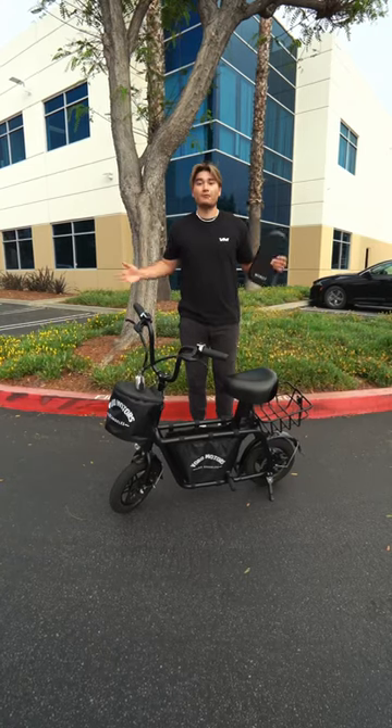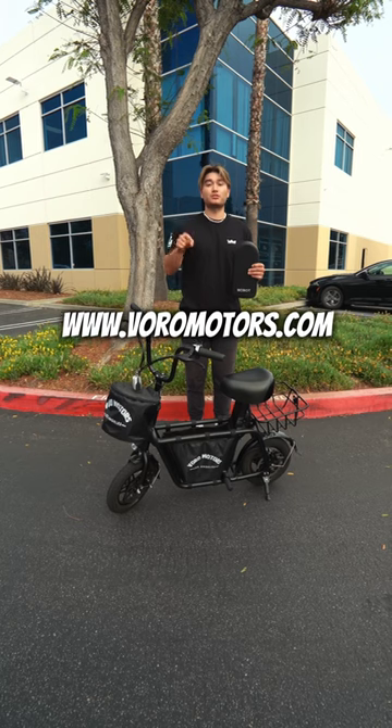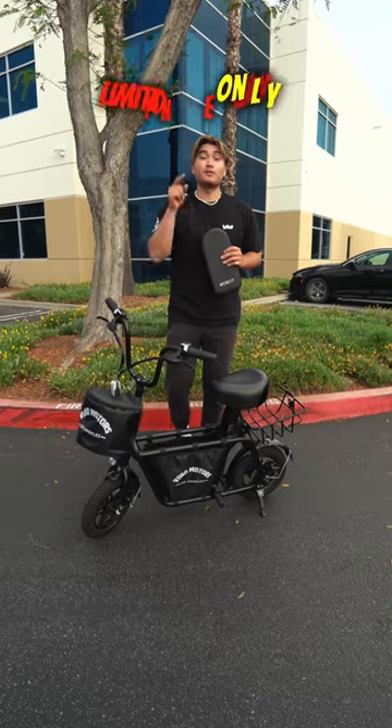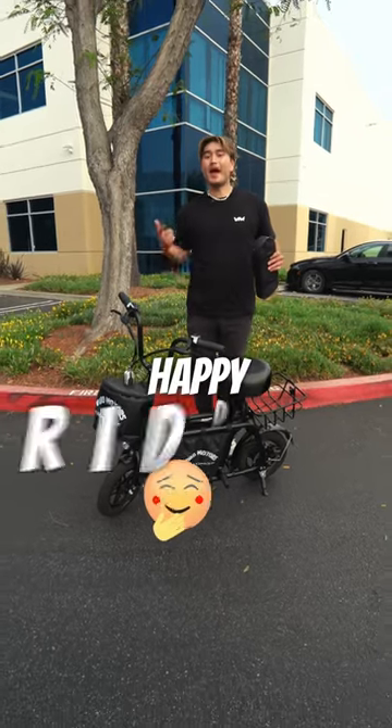Don't miss out on this incredible offer. Visit VoroMotors.com to purchase your very own Fido scooter and receive your bonus freebies. Hurry up, because this offer is available for a limited time only. So until next time, happy riding!